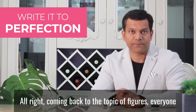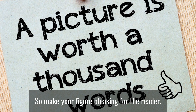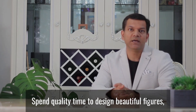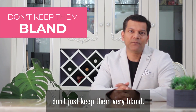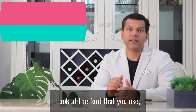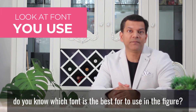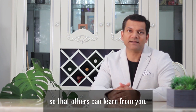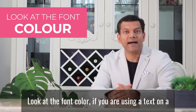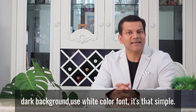Coming back to the topic of figures: everyone knows that a picture is worth a thousand words, so make your figures pleasing for the reader. Spend quality time designing beautiful figures — don't keep them bland. Look at the small things very carefully. Look at the font that you use. Do you know which font is the best to use in a figure? Please mention that in the comments below. Look at the font color — if you're using text on a dark background, use white color font. It's that simple.